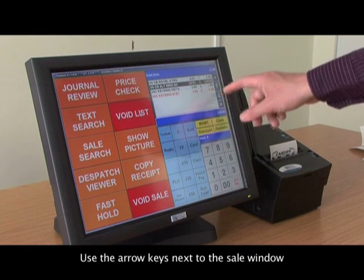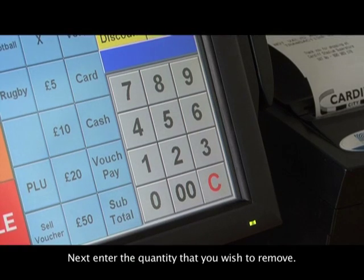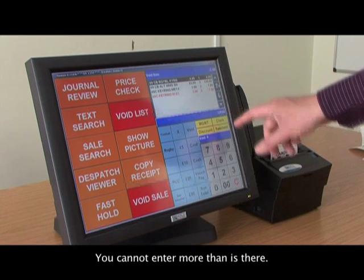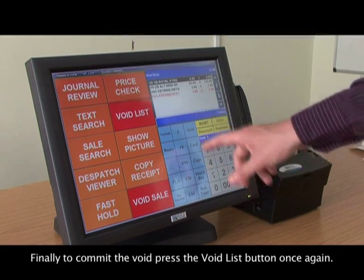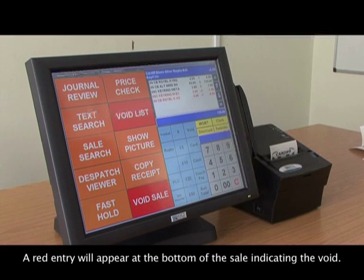Use the arrow keys next to the sale window to move to the offending sale line. Next, enter the quantity that you wish to remove — you cannot enter more than is there. Finally, to commit the void, press the void list button once again. A red entry will appear at the bottom of the sale indicating the void.